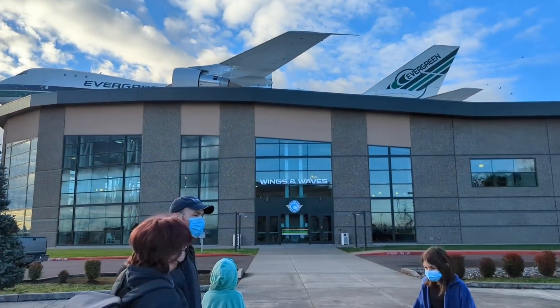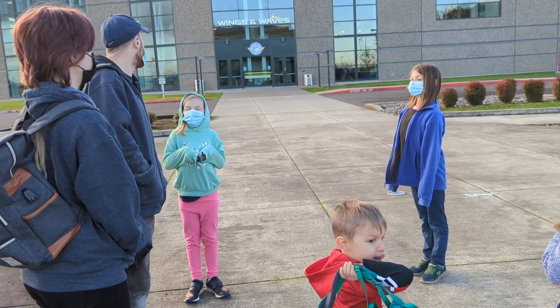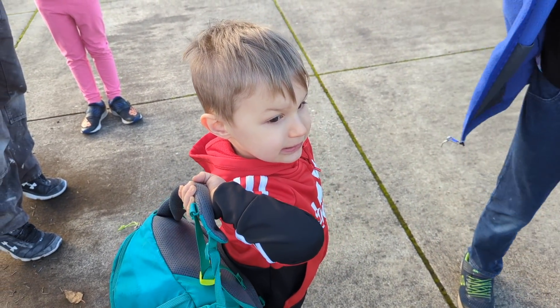We're headed out to go swimming and we're picking up my husband on the way. Here we are at Wings and Waves — everyone needs to stand up real tall so they can get on all the rides.